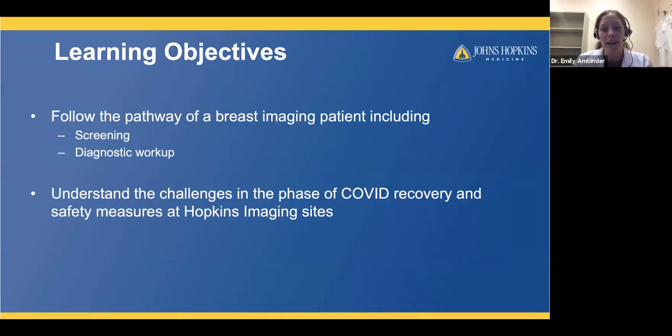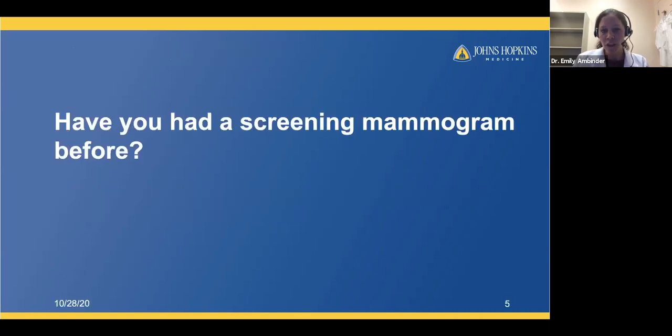Today, we would like to follow the pathway of a breast imaging patient, talking about screening mammography and the diagnostic workup. We also want to talk about the challenges we've seen in the phase of COVID recovery and the safety measures we're taking. We're going to have some polling questions during the talk — we'll leave it open for about three minutes so we can get an idea of who is participating.